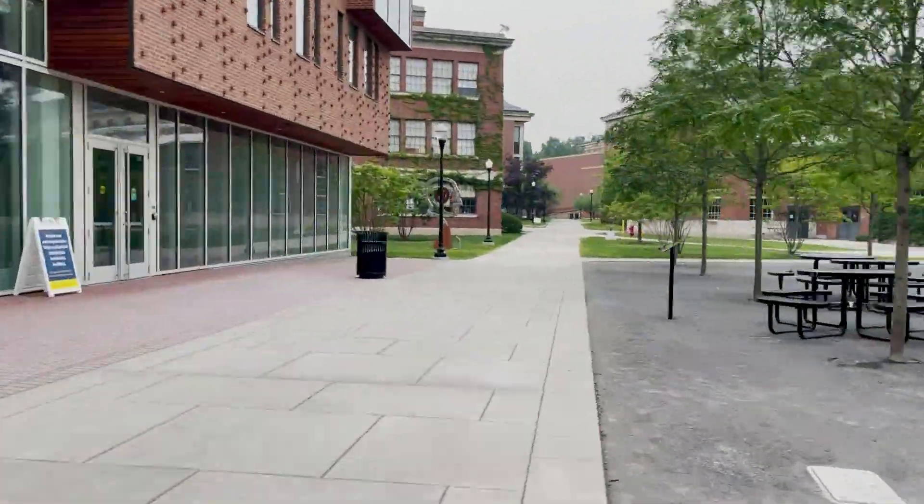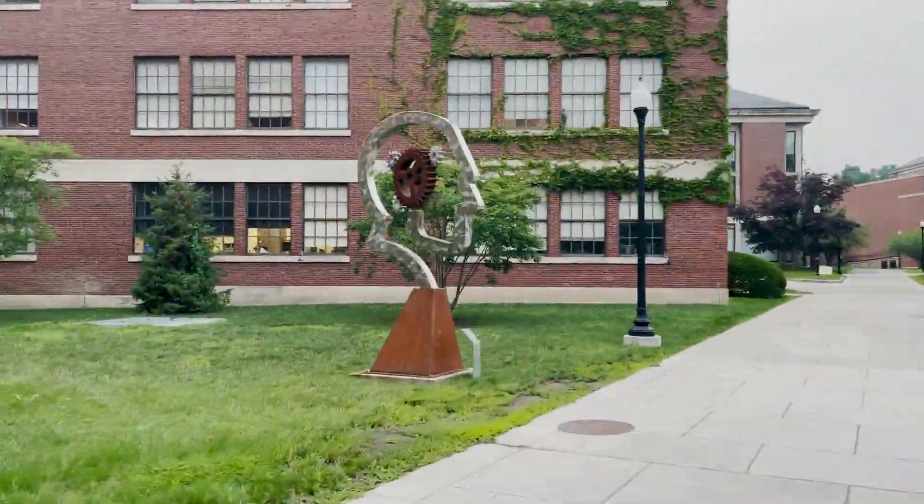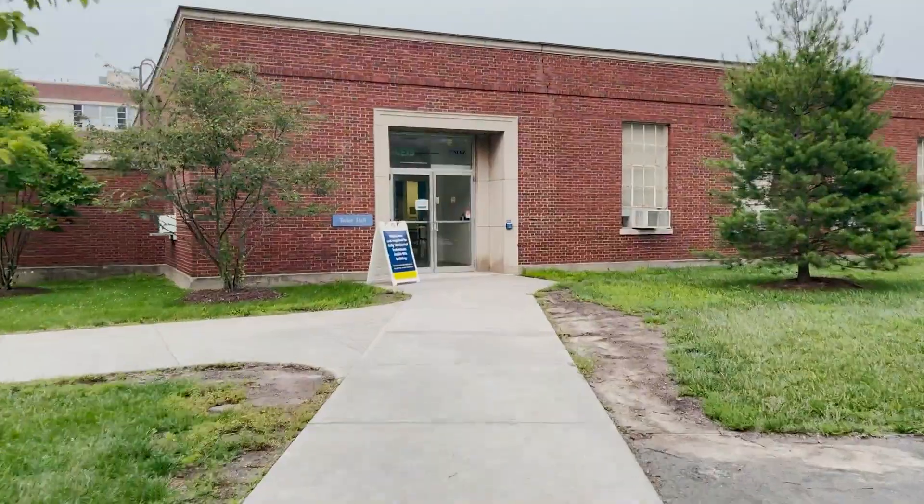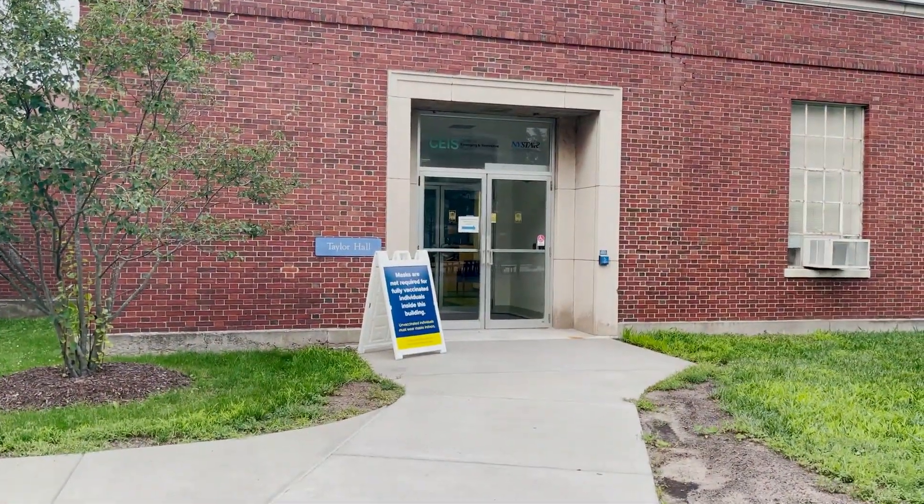Next on our tour we have the Spinney Statue. It is obligatory that you spin it — please do it, just trust me. It is the most fun thing on campus. Taylor Hall is going to have Disability Resources as well as the Title IX office.